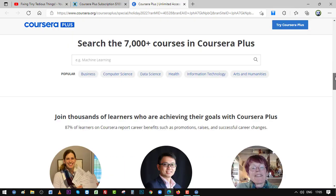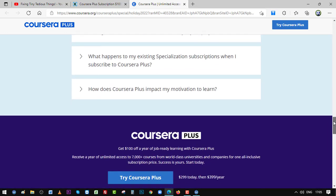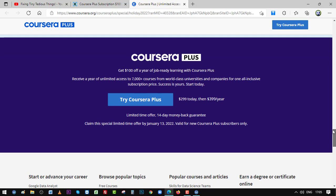If you are looking to take multiple courses or programs in 2022, this is a great opportunity to subscribe to Coursera Plus, as you won't be paying anything beyond the Coursera Plus fee for taking as many programs as you want. You get $100 off a year and access to 7,000+ participating courses.